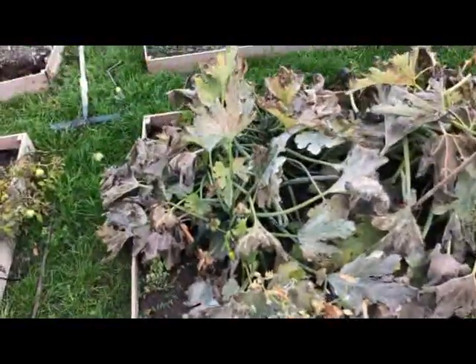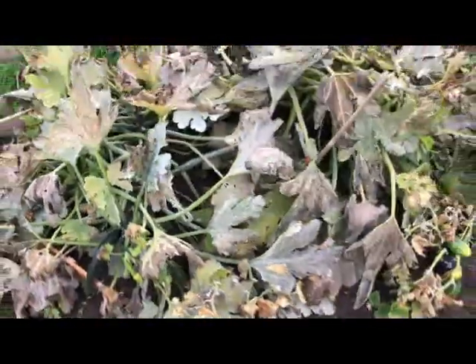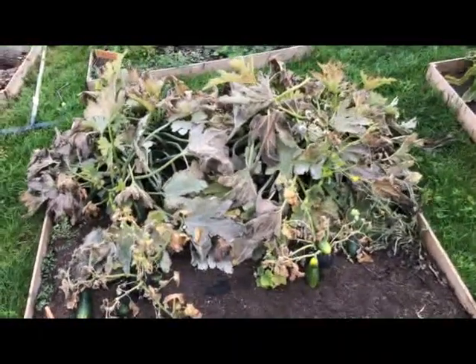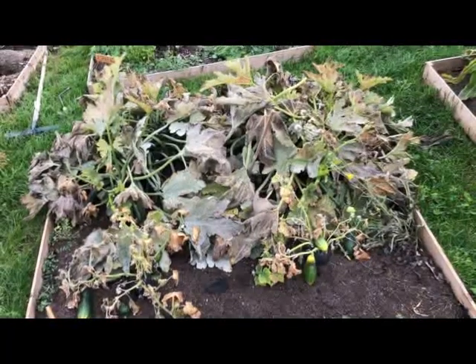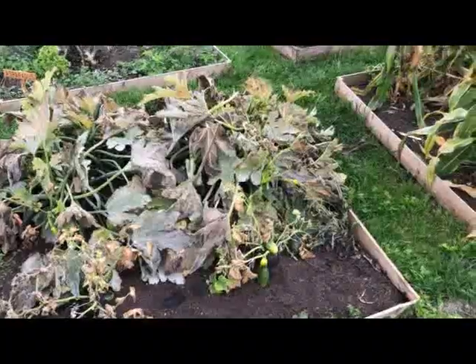The courgettes are coming to the end but we've still got lots of little courgettes growing here and there. This has done so well this year — I've done nothing to it but had probably several tons of courgettes, sharing them at work and with relatives everywhere.